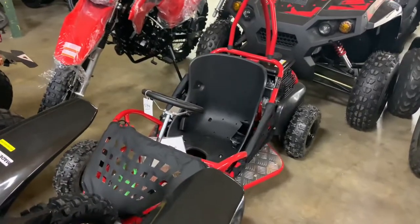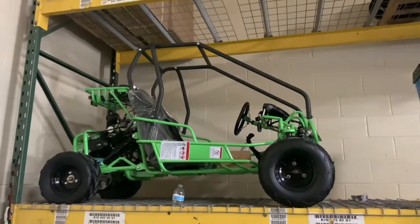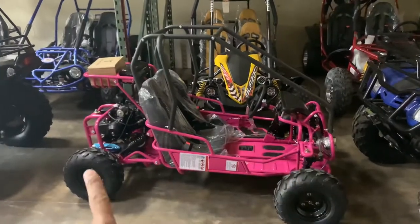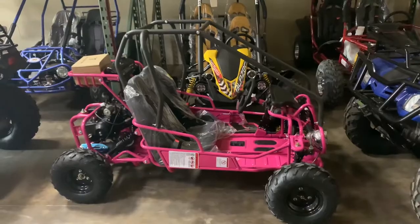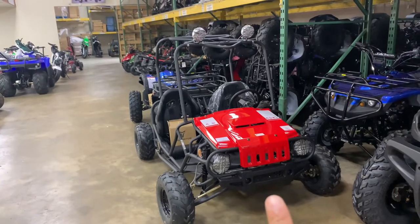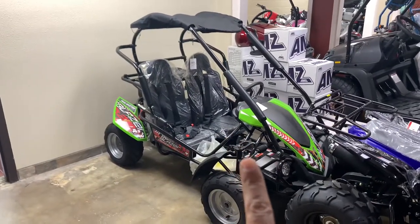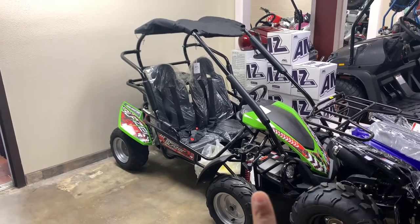We have this kit-size GK80, fully automatic. We also carry this GK180, automatic with reverse, go-kart. This is a GK110, automatic with reverse — pink. We also carry go-karts like this Jeep Auto, 125cc, fully automatic with reverse. We have this Trailmaster Blazer 200R, 200cc, automatic with reverse, go-kart in stock.